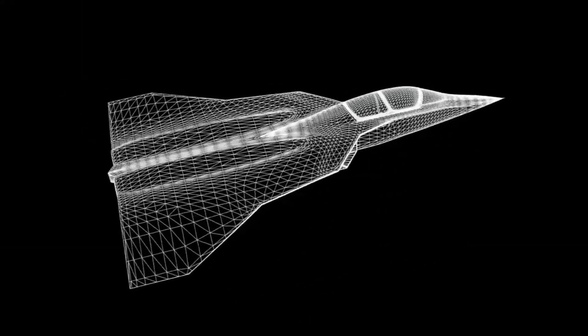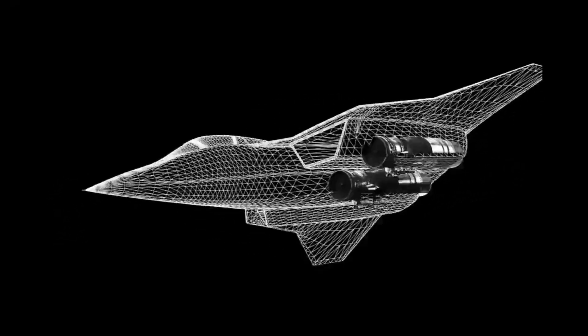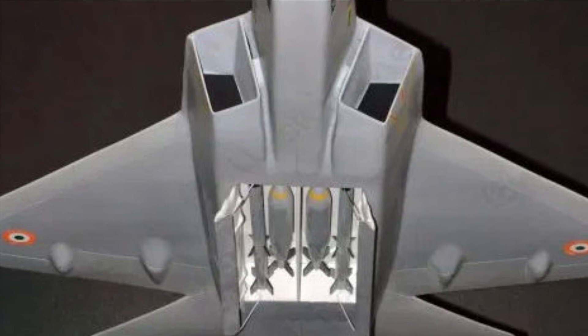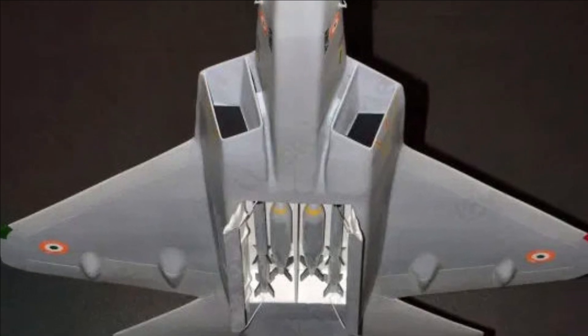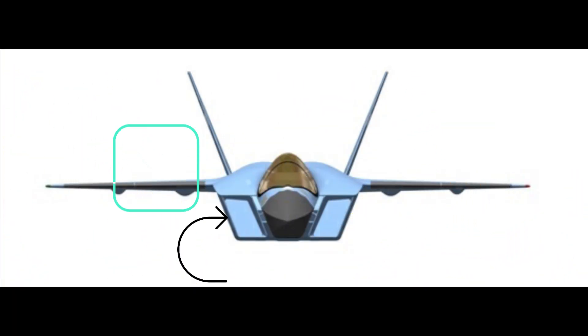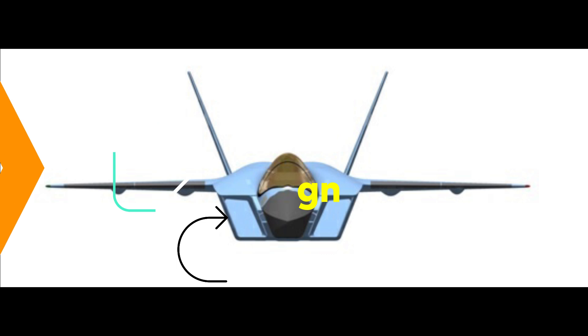India's indigenous fighter jet AMCA will incorporate features like a serpentine air intake to reduce the infrared signature, internal weapons bay, aligned edges, and heavy use of radar absorbent material to provide it the desired stealth characteristics. The divertless supersonic inlet with serpentine ducts will conceal the engine fan blades to reduce its infrared signature.